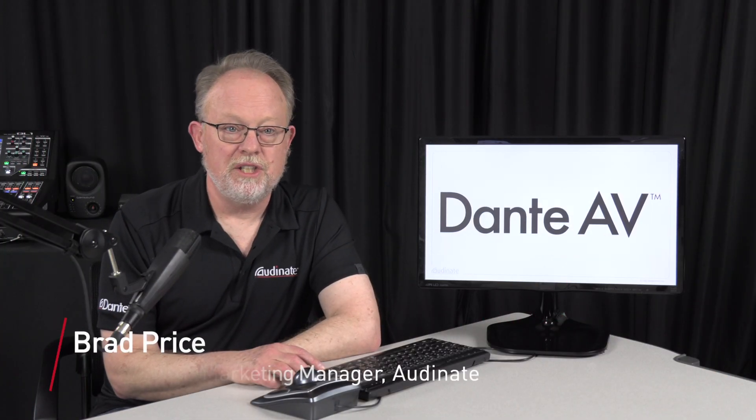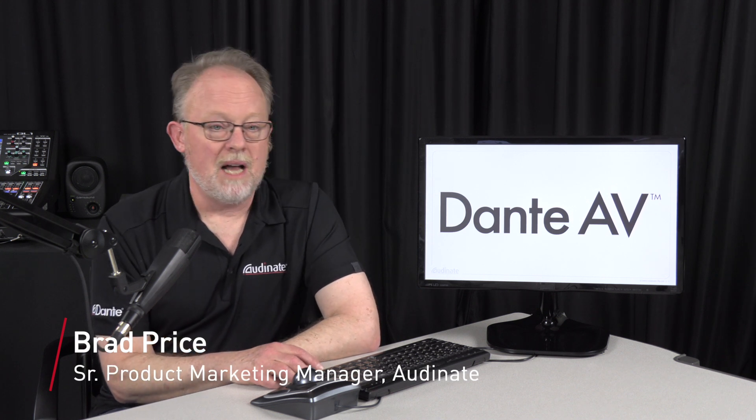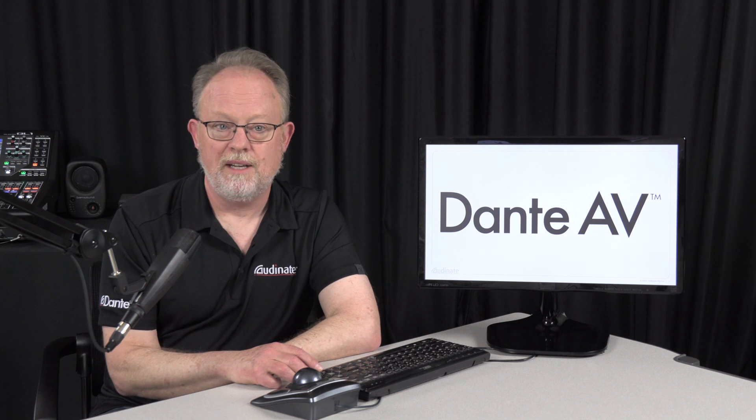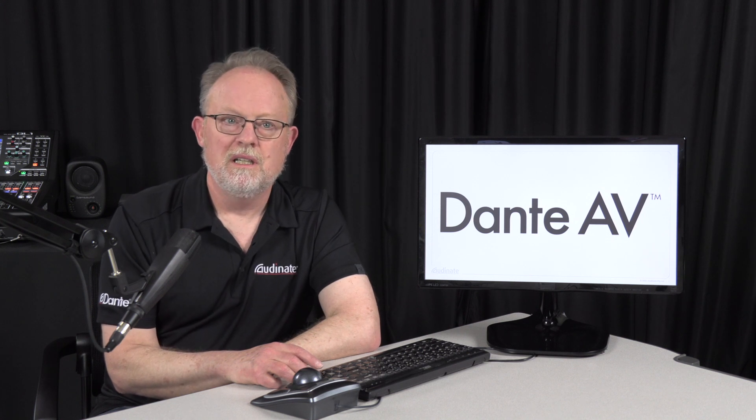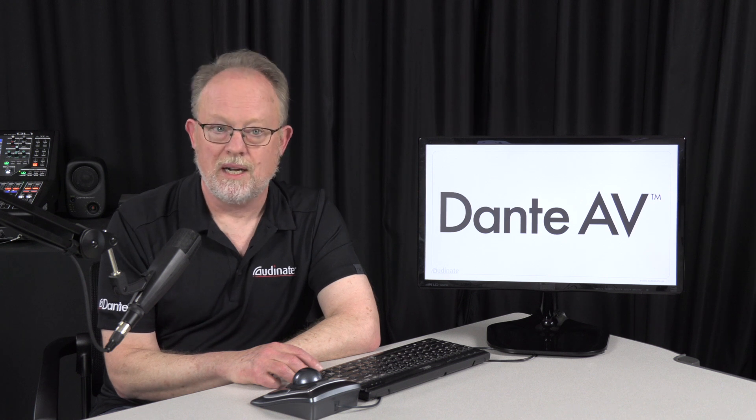Hi, I'm Brad Price, the senior product marketing manager here at Audinate. I've been working with my colleague Patrick Collaney to show you Dante AV. But first, let me tell you a bit about Audinate and Dante before we get to these great new products.